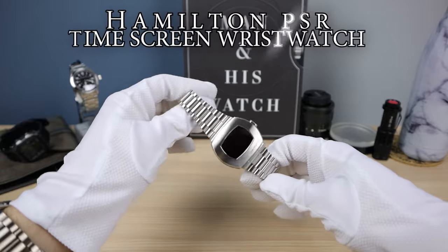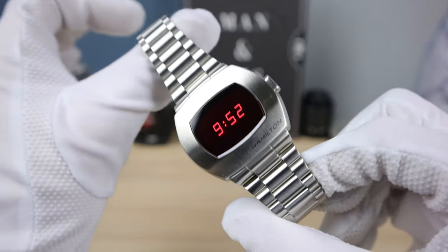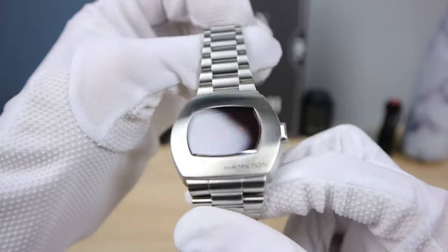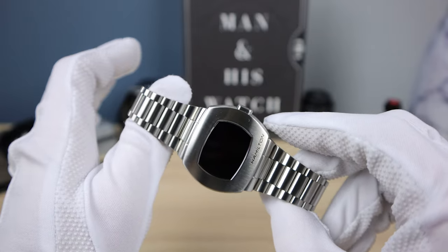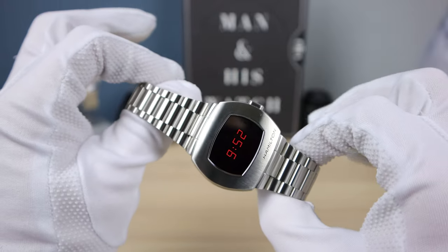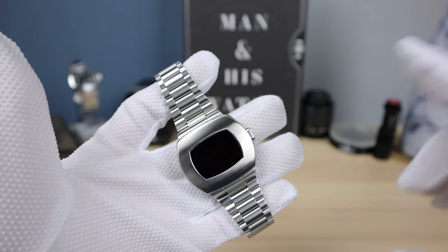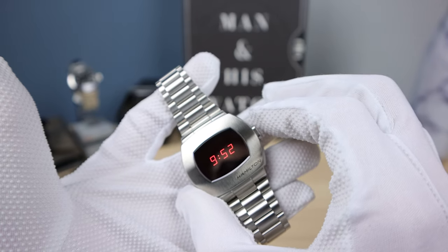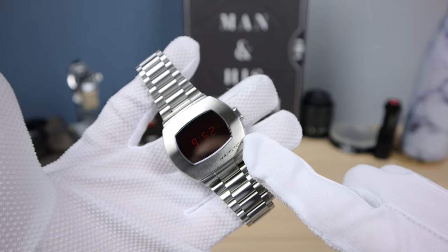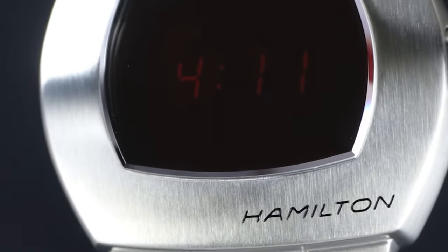Introducing the Hamilton PSR, a recreation of the world's first digital watch. They used to call this a 'time screen' — how cool is that? Seiko invented the first quartz watch, but that was analog with an hour hand and minute hand. This is the first digital one. Seiko actually bought out the Pulsar name from Hamilton years later, so Hamilton had to call this one the PSR — something that sounds like Pulsar, but isn't, or Seiko would sue them.